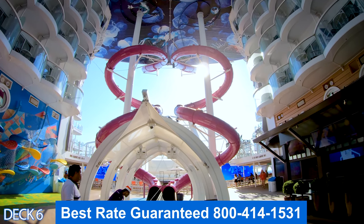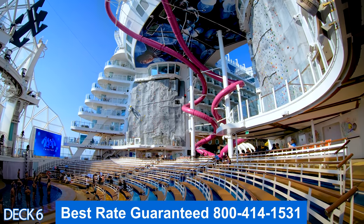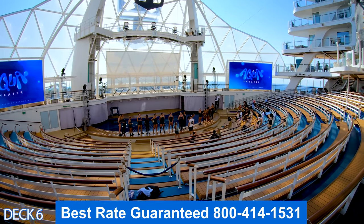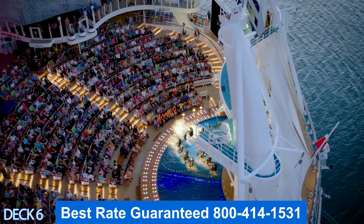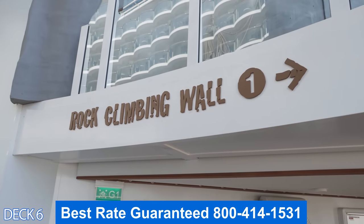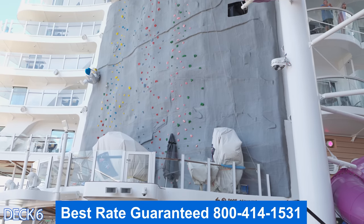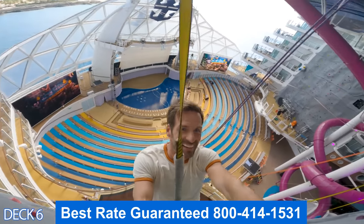Here at the end of the boardwalk, we're going to find the Ultimate Abyss, the Lucky Climber, the Aqua Theater, and the Rock Climbing Wall. Here in the Aqua Theater you're going to enjoy Olympic level high divers, mesmerizing stunts, and aerial acrobatics. Over here on either side of the Aqua Theater are two rock climbing walls, and they're a lot of fun. You've got to climb up and for each level that you achieve, you ring a bell. So when people ring those bells, everyone claps and it's a lot of fun.